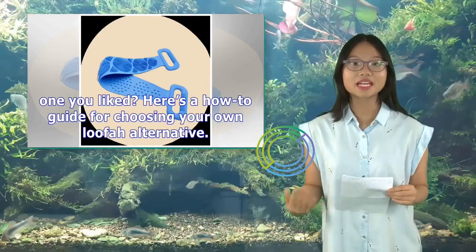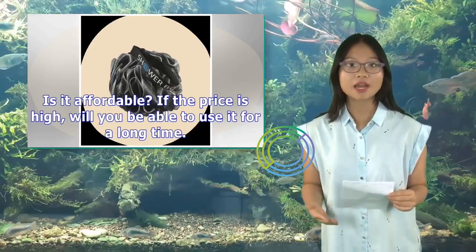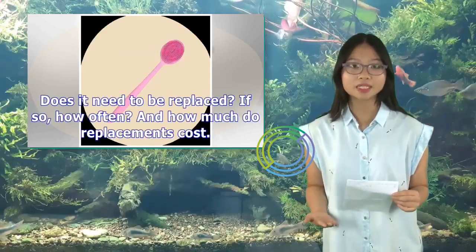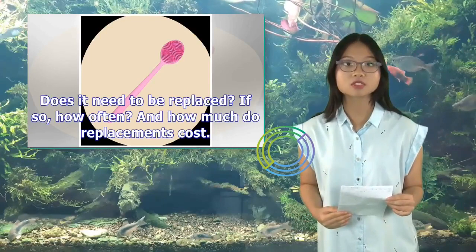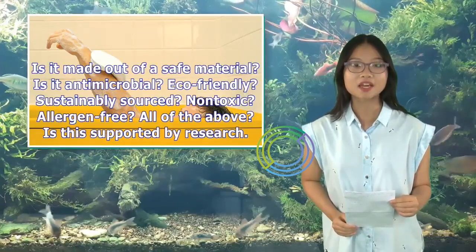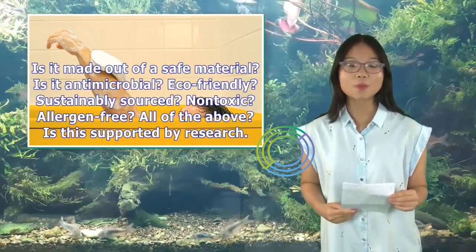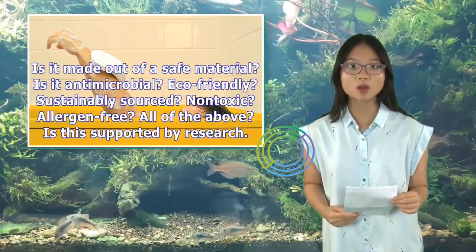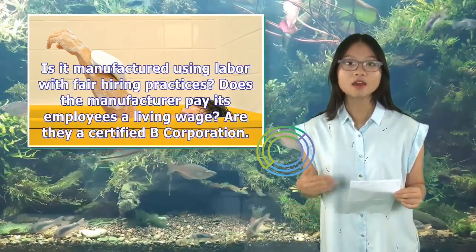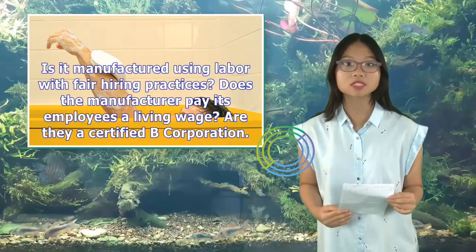Still not sure if you found one you liked? Here's a how-to guide for choosing your own loofah alternative. Is it affordable? If the price is high, will you be able to use it for a long time? Does it need to be replaced? If so, how often, and how much do replacements cost? Is it made out of a safe material? Is it antimicrobial, eco-friendly, sustainably sourced, non-toxic, allergen-free — all of the above? Is this supported by research? Is it manufactured using labor with fair hiring practices? Does the manufacturer pay its employees a living wage? Are they a certified B Corporation?